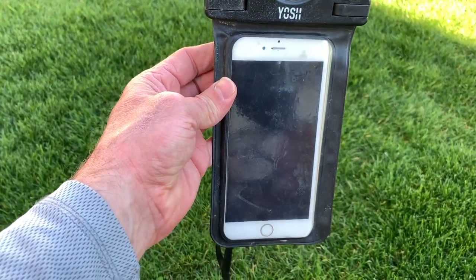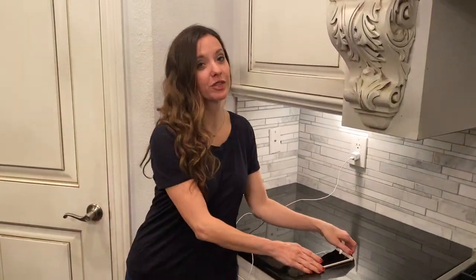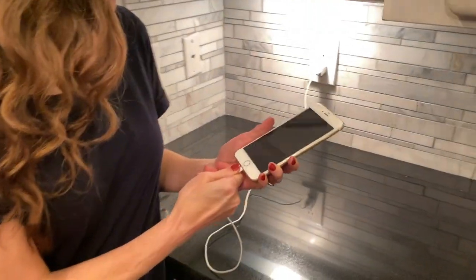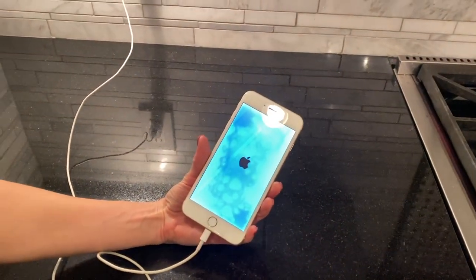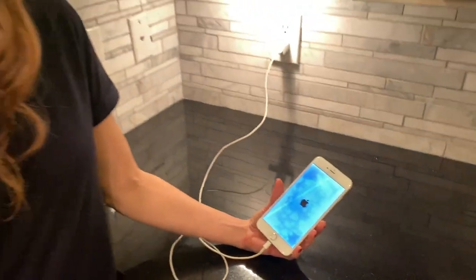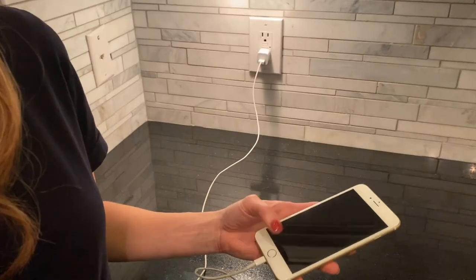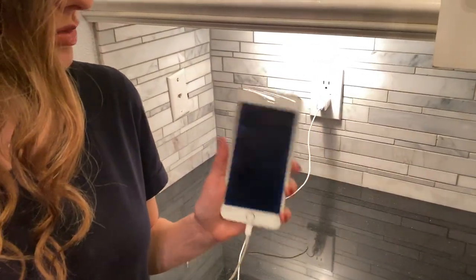Stay tuned till the end and you'll see us giving it back to him. The phone has been drying out for 24 hours and I get the honors of plugging it in to see if it works. We're going to see if we can find the owner of this phone. Let's see if it turns on. It looks like a little damage, but we're going to let that keep charging and check it out. It is charging, so let's see if we can find the owner.